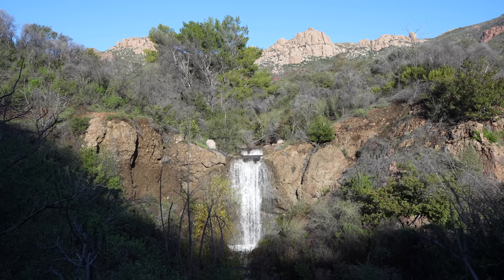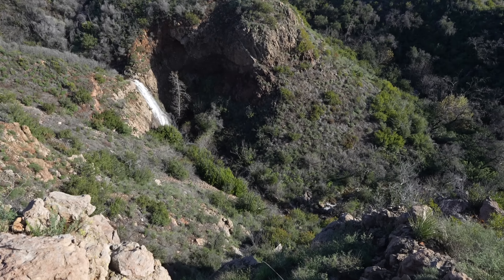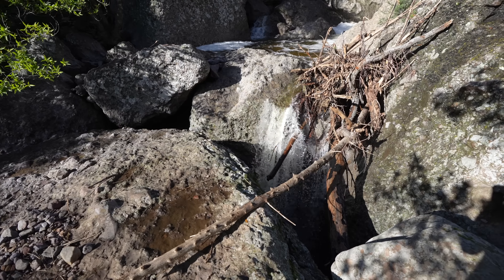On today's video, we're heading into Malibu to hike the Grotto Trail, which leads to the Grotto Falls. This is one of those elusive waterfalls for me. I've been exploring this area for like 10 years, and I've never seen a waterfall here.